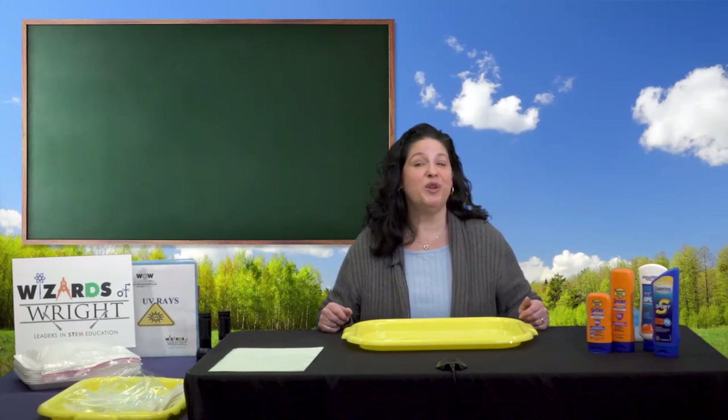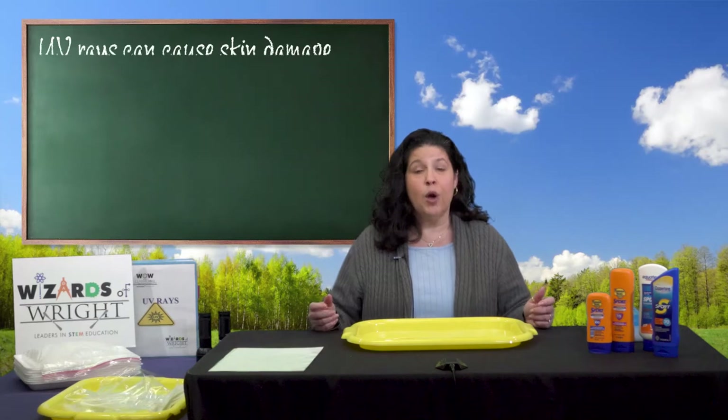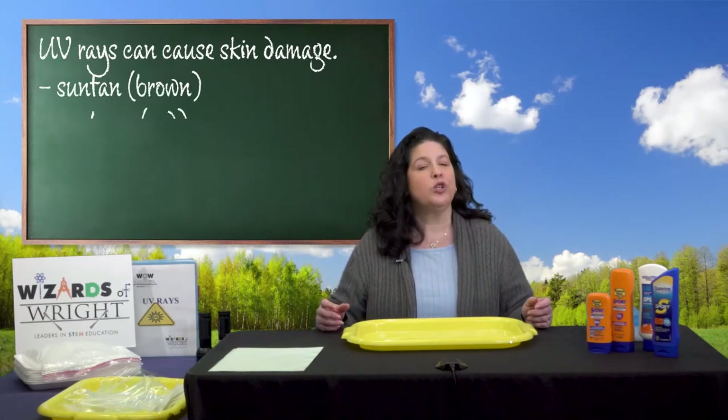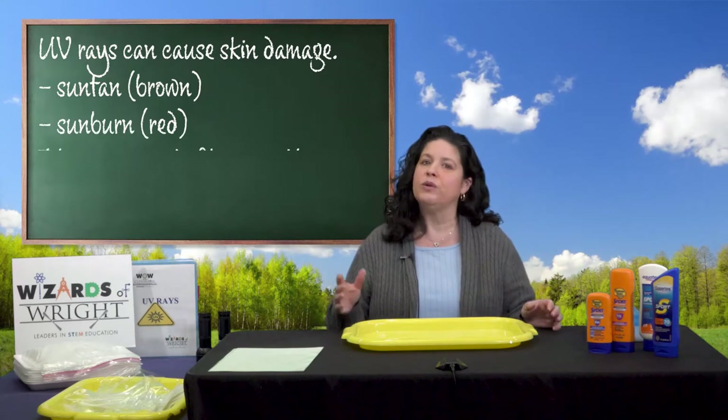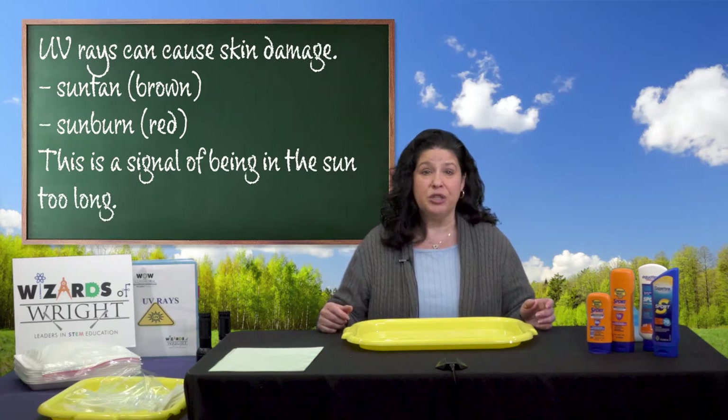Now let's talk about those UV rays I mentioned before. Part of the light the Sun sends to Earth includes invisible UV rays. UV rays cause sun tanning, sun burning, and other skin damage. Your skin is an excellent detector of UV rays. When you expose your skin to a lot of sunlight, your skin will either turn brown — a sun tan — or turn red — a sunburn. This is actually a signal of being in the sun too much.